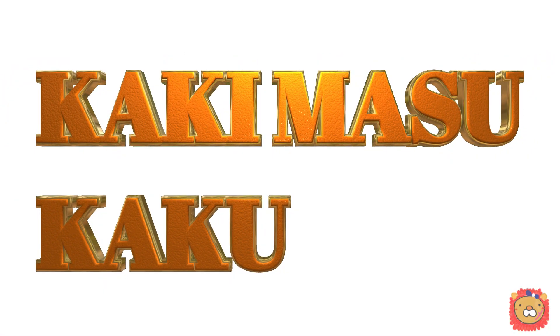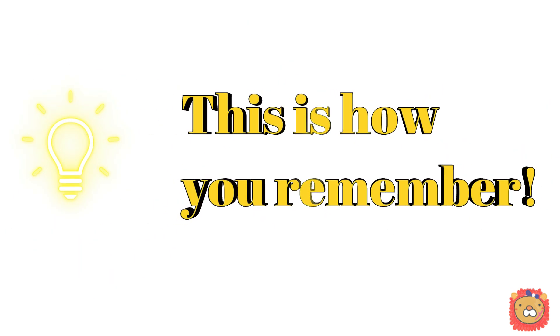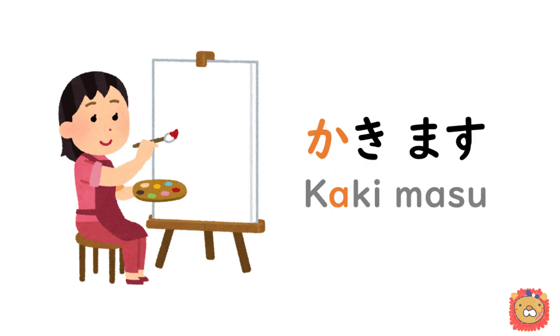Next verb: 書きます or 書く. The definition is to write or to draw. And this is how you remember: by any chance, do you like persimmons or oysters? Both are 書き in Japanese. To draw is 書きます.